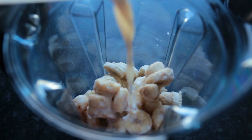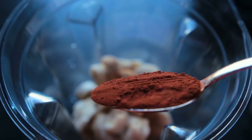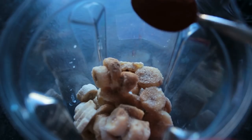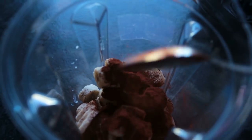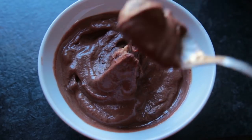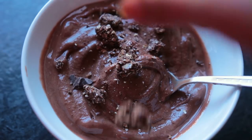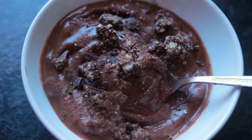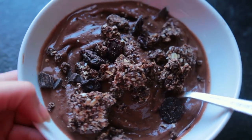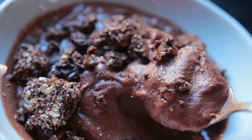Thursday's breakfast was some chocolate nice cream. To my blender I added about three frozen bananas, a splash of almond milk, and two tablespoons of unsweetened cacao powder. I blended it all up until it turned into a soft ice cream consistency, then topped it off with chocolate granola and some walnuts.